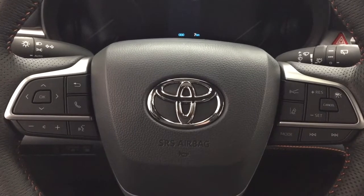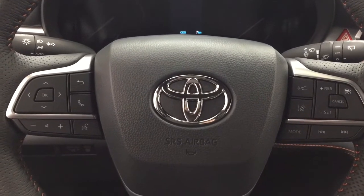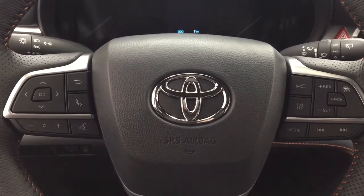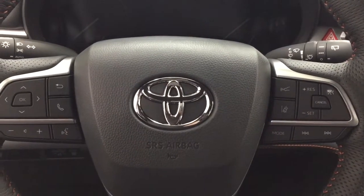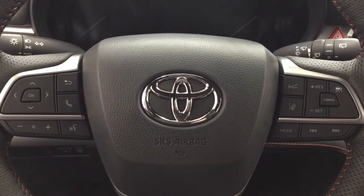A couple of the controls on the steering wheel include your volume control, Bluetooth connectivity, voice recognition, lane departure alert, mode select, seek function, and cruise control.